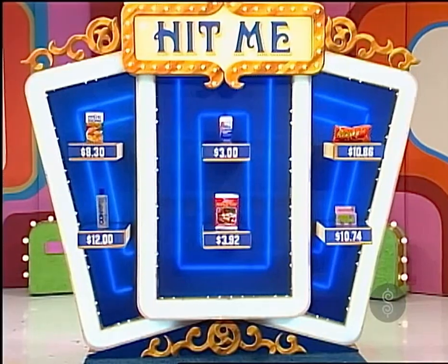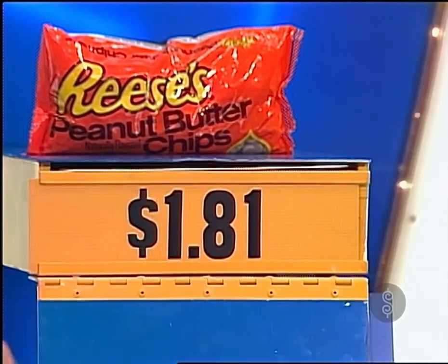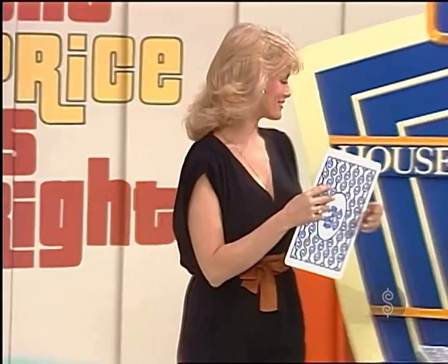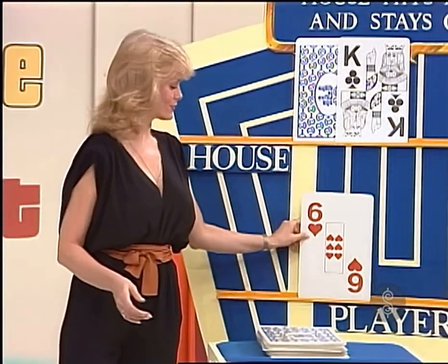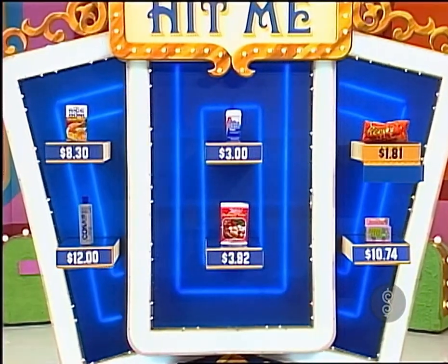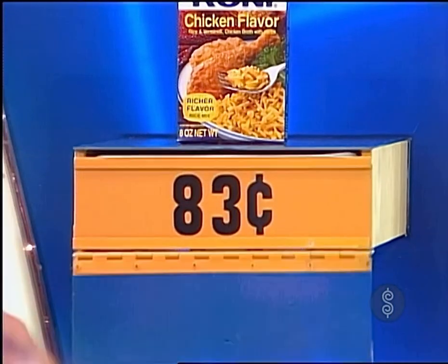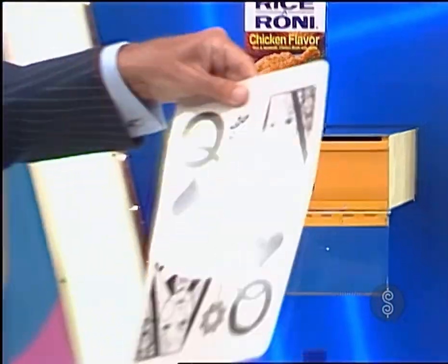Edgar, what do you wish to have first? I want the Reese's. The Reese's down there — $10.86 we see. Actual retail price: $1.81. A multiple of six. Okay, you have six. That looked like a better choice than that to me. Yeah, I thought so too. Give me the Rice-A-Roni. The Rice-A-Roni right here — $8.30. And actual price: $0.83. You now have $16.